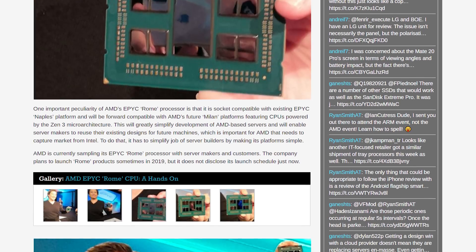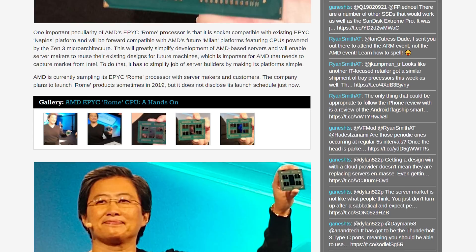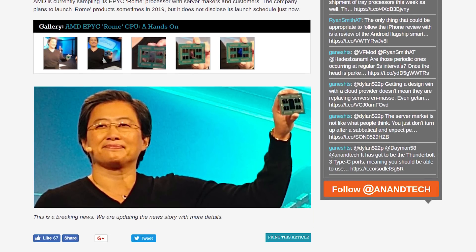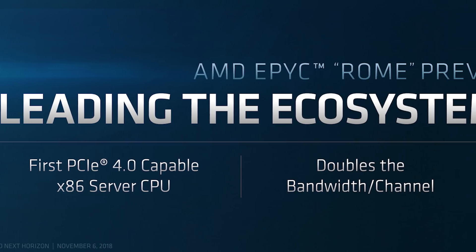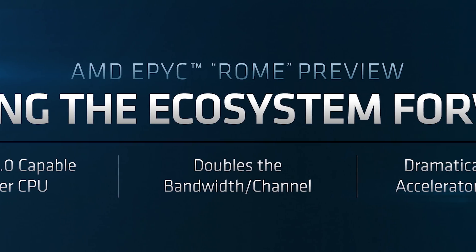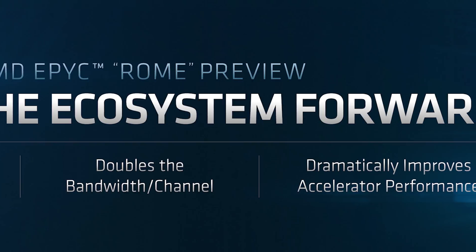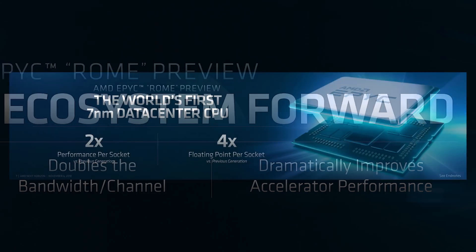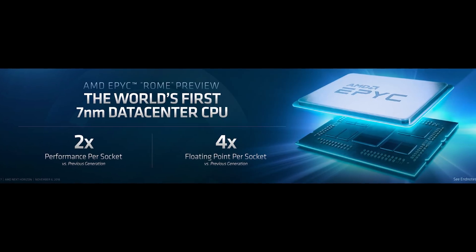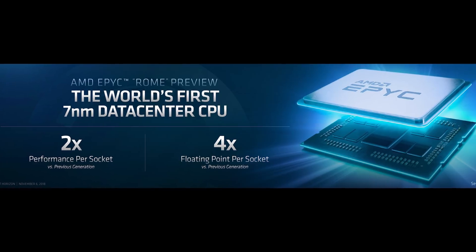As you can see from product shots of an Epic Rome chip, the eight Zen 2 chiplets are very small compared to the massive IO die in the center, which almost looks like a GPU in some ways. Other Epic Rome features include support for four terabytes of DRAM per socket and a total of 128 PCIe 4.0 lanes. Yes, PCIe 4.0 is supported with the new Epic processors. All of this combined allows AMD's new Epic processors to provide two times the performance per socket and four times the floating point performance per socket.